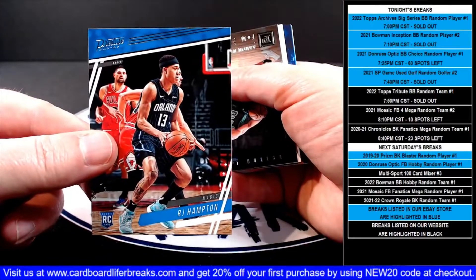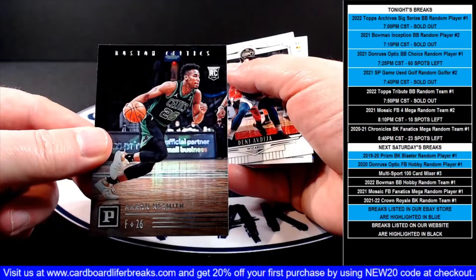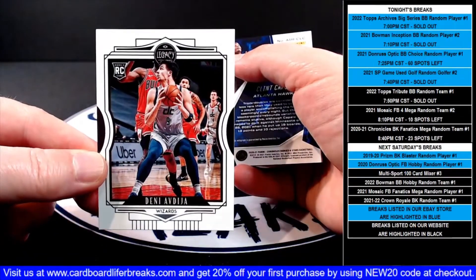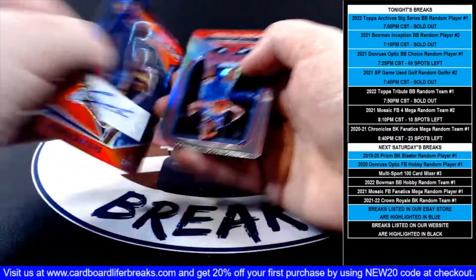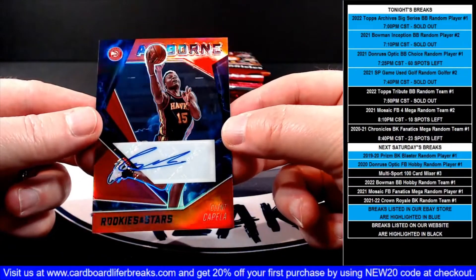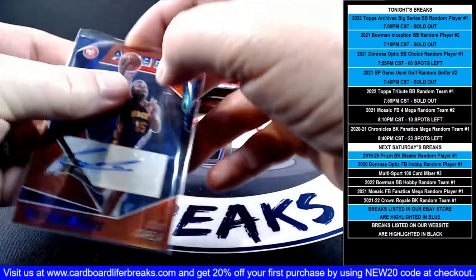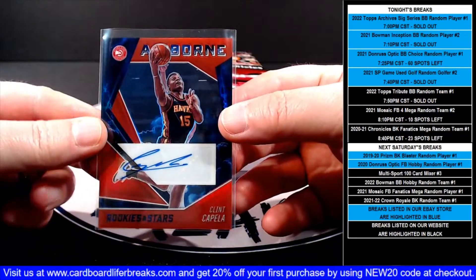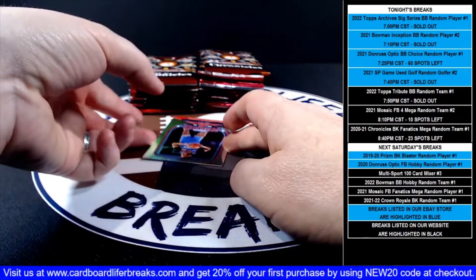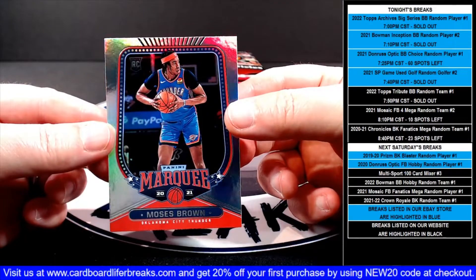Prestige RJ Hampton rookie for the Magic. Panini Aaron Neesmith rookie for the Celtics, then a Legacy Deni rookie for the Wizards. Then a red Airborne Rookies and Stars Clint Capella autograph for the Hawks — very nice. And then our last card is a Marquee rookie of Moses Brown for the Thunder.